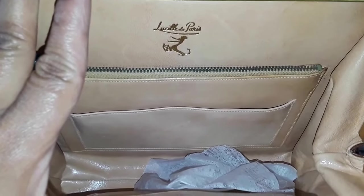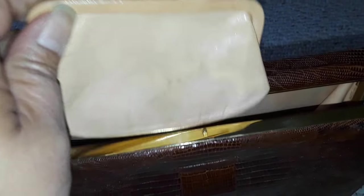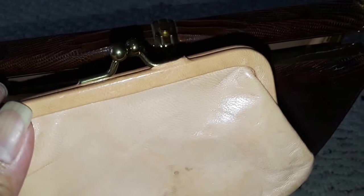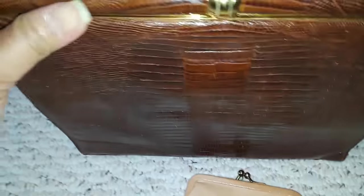The monogramming was popular back then. It also has a coin purse — with vintage handbags they either have a detachable coin purse, a mirror, or a comb. Look at that smooth tan interior — I love it. I feel like this bag was never used at all; it's just in excellent condition inside.